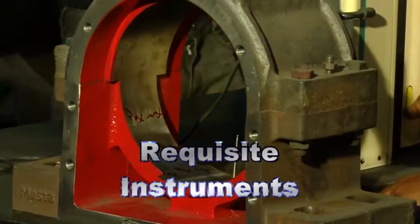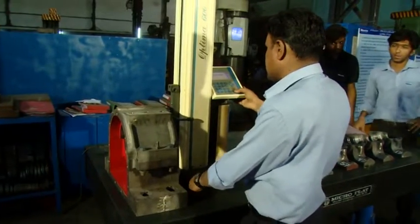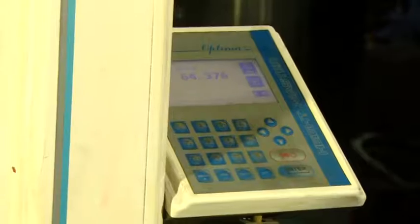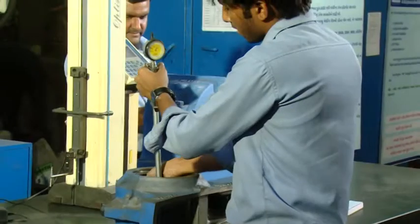Requisite Instruments: The quality department is equipped with every requisite instrument and gauge. These instruments and gauges are calibrated as per stipulated calendar plan.